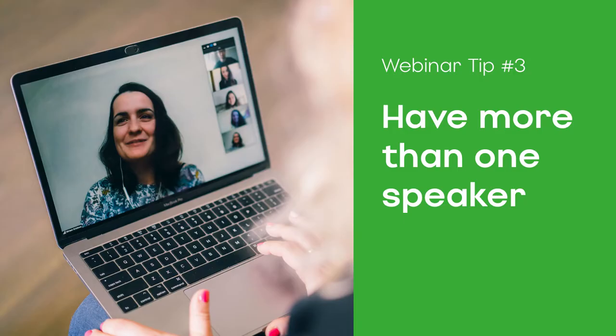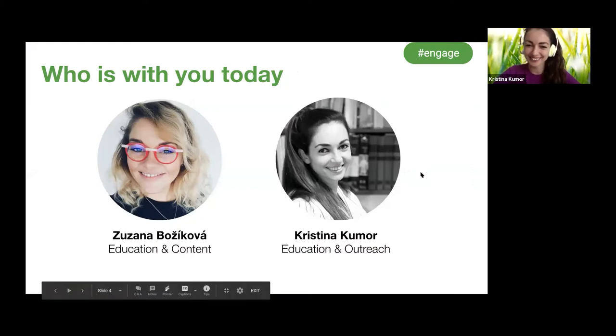Tip number three: if possible, have more than one speaker. If you have more than one speaker or presenter, you can really achieve a change of dynamic nicely. If it's two of you, it will feel more natural to the audience. You can engage in a conversation with the other person, which will freshen it up and break the stereotype of having one speaker only.